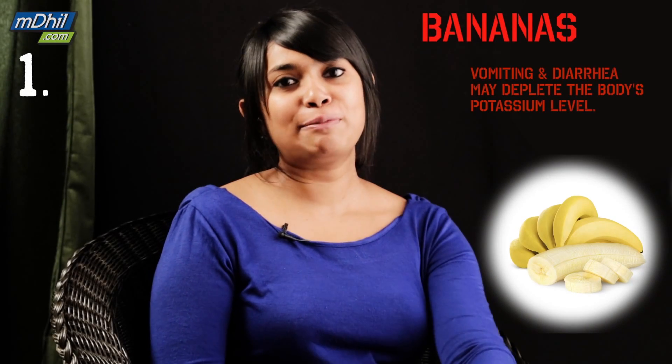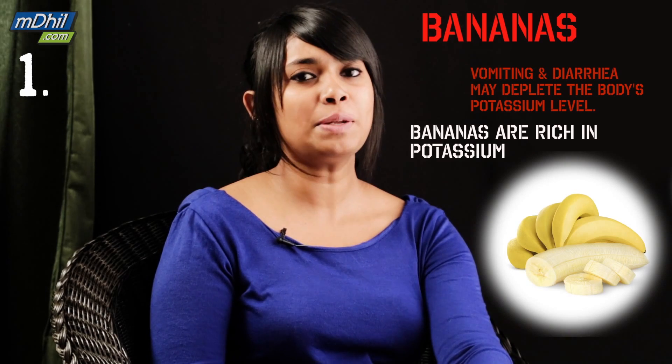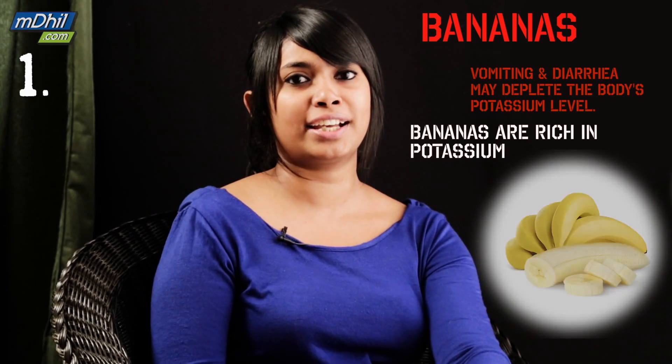Bananas. Bananas are a rich source of potassium. They aid recovery and reduce the effects of food poisoning to an impressive level. Mash up a couple of bananas and whip up a quick shake.